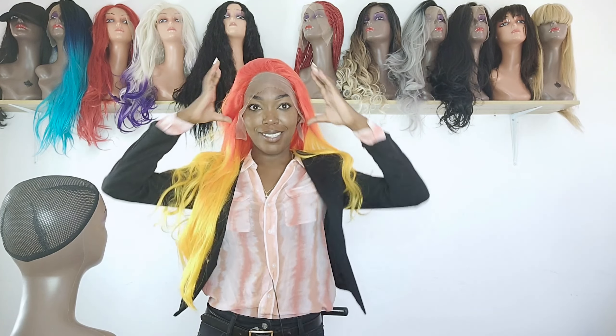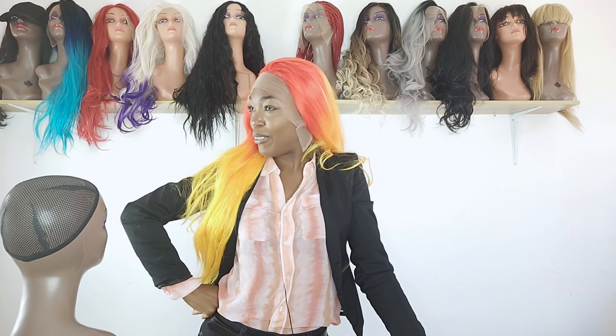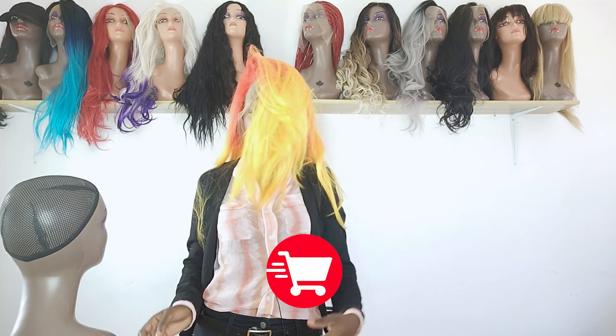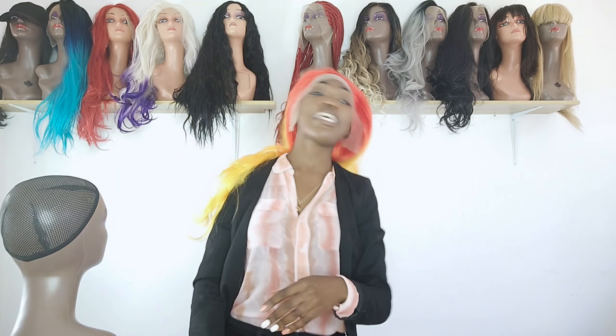This wig gives me a beautiful Ibiza kind of look — young and flamboyant. The best part is that it comes like this; you don't have to dye it yourself, and it is very affordable. With this hair you can wear any colorful makeup and any outfit and still look great.